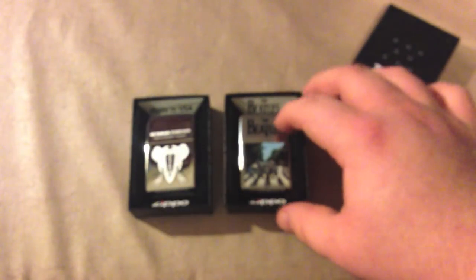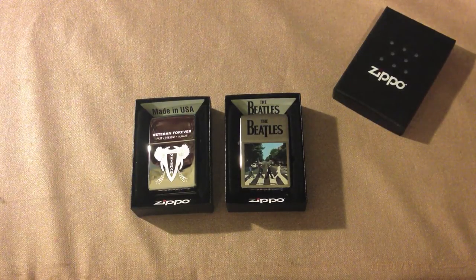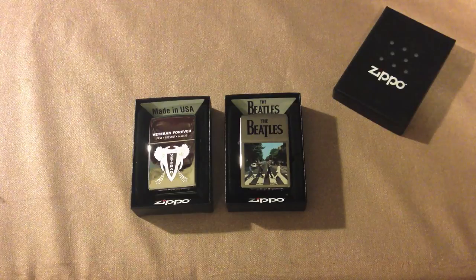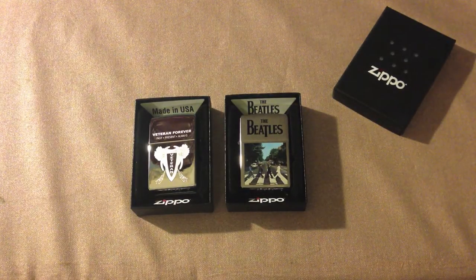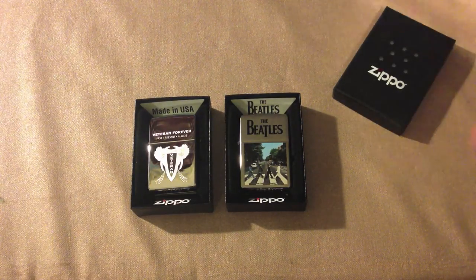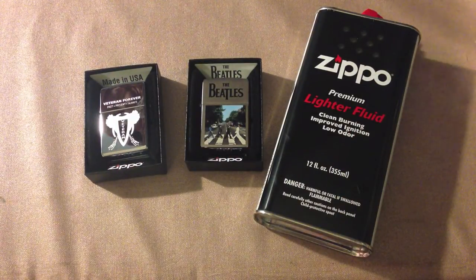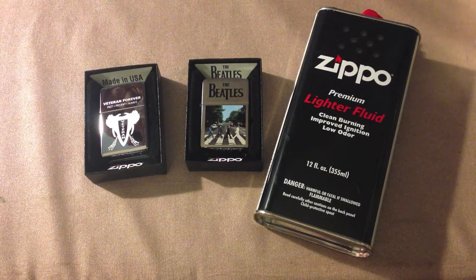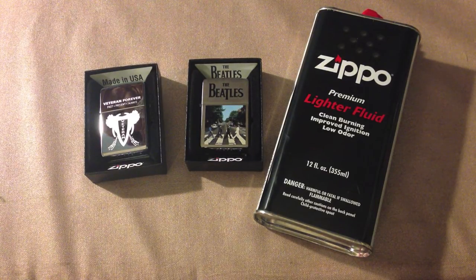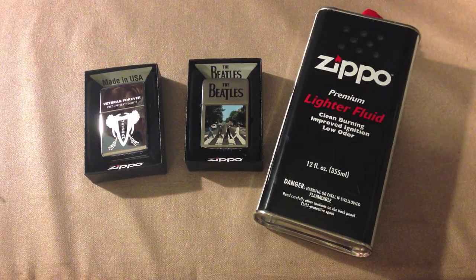So that is the two Zippos for this collection update — a bit of a short one. Hoping to have them more frequently going forward. This is my Zippo collection update for March 10th, 2013. We have the Veterans Zippo — and I maintain you can't be a past Veteran, in my opinion; feel free to post in the comments if you disagree. And the Abbey Road one I think would look better on a white matte finish. Now you know where to get your Zippo fluid if you've been wondering. Thanks for watching. Take it easy.